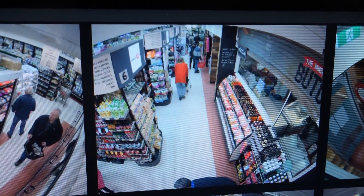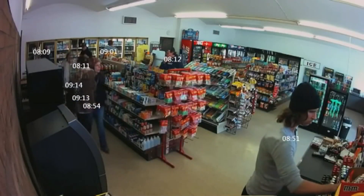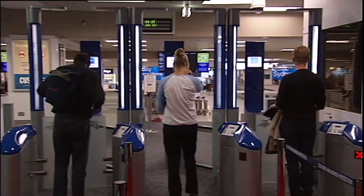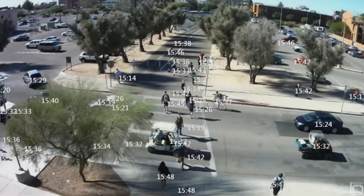Either way, facial recognition tech isn't going anywhere anytime soon, and experts say it's up to governments to make sure it's kept in check. We need more rules. We need to be able to decide how we think it should be used. Have conversations — talk to your parents and talk to your friends about it, because it's the kind of thing that deserves a good public conversation.